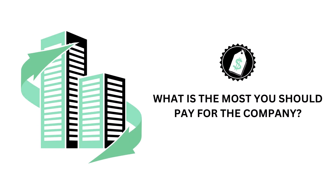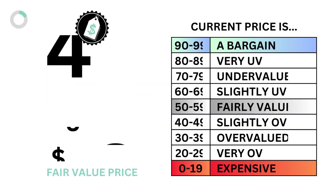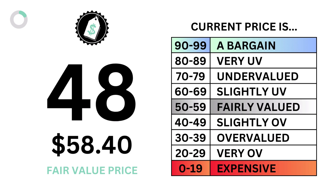Then there's the company's price, which accounts for 20%. The question we want answered is: what is the most you should pay for the company? Here's the company's price grade and fair value price compared to its current price.